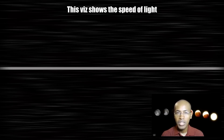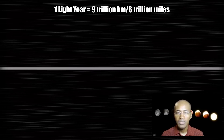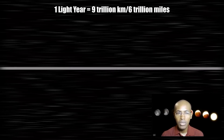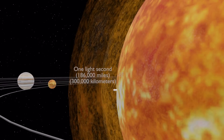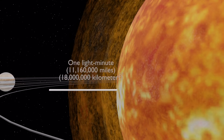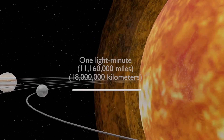First, let's talk about the concept of light time. A light time is a unit of distance — it is the distance light travels within a specific period of time. For example, measuring from our sun: one light second is 186,000 miles or 300,000 kilometers. One light minute is 11,160,000 miles or 18 million kilometers from our sun.